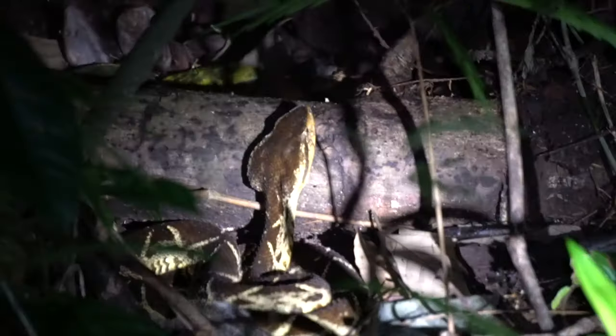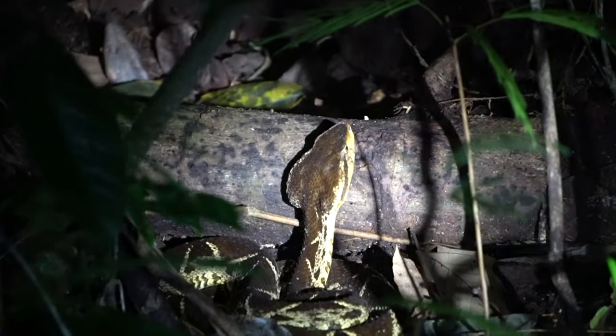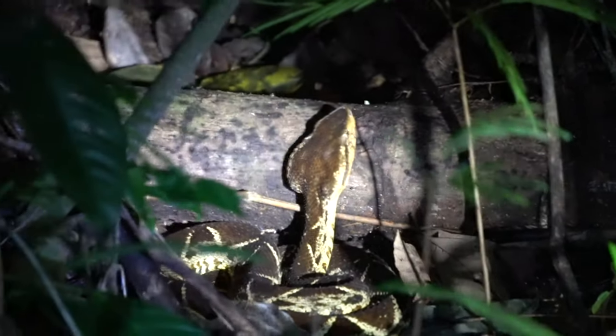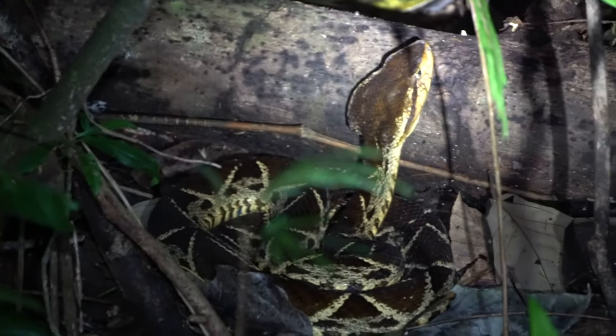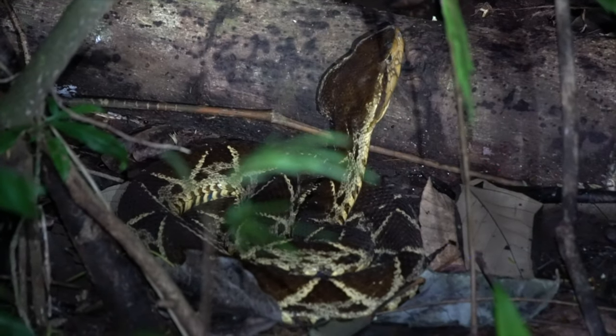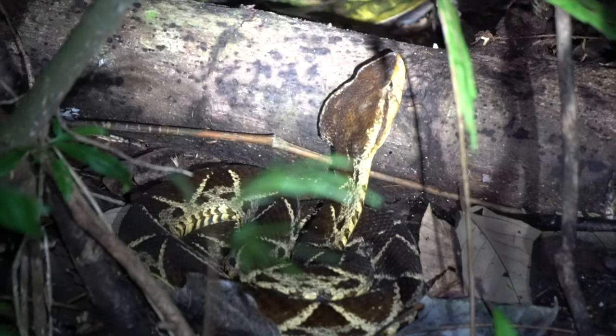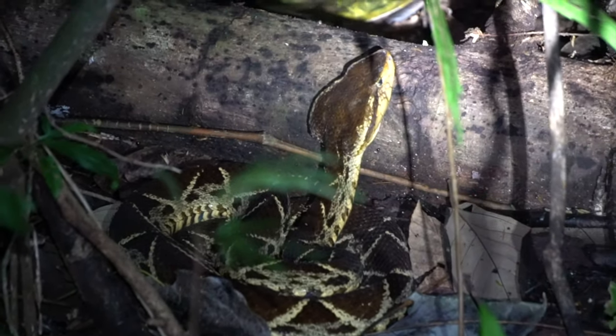No, wow. And I moved my shoes away. It really looks like a dinosaur. What is it called again? Fer-de-lance. In Español, it's terciopelo.